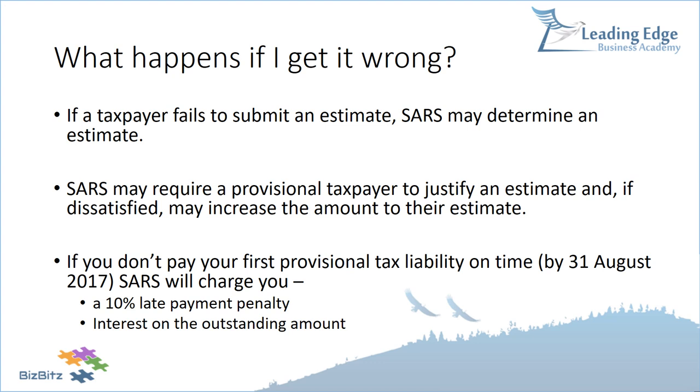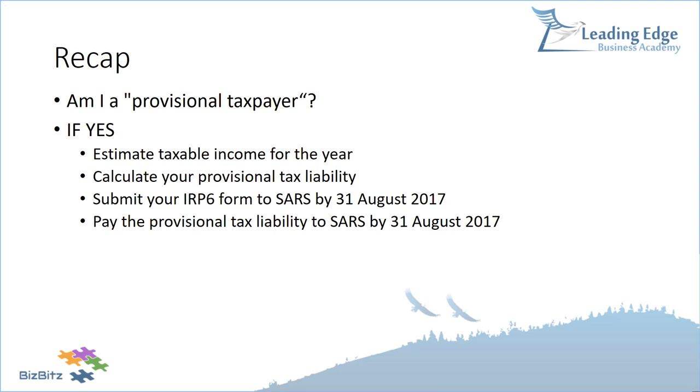To recap: first, determine if you're a provisional taxpayer by going through the definition checklist. If you are, you must estimate your taxable income for the year — bearing in mind the basic amount rule — calculate your provisional tax liability, and submit your estimate on the IRP-6 form to SARS by 31 August 2017. You must also pay whatever provisional tax is owing by that date. SARS can overrule your estimate, and late payment attracts a 10% penalty plus interest.